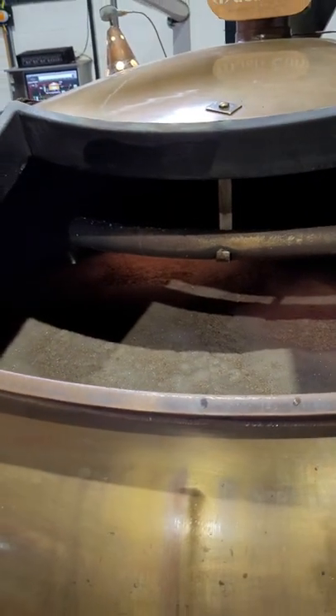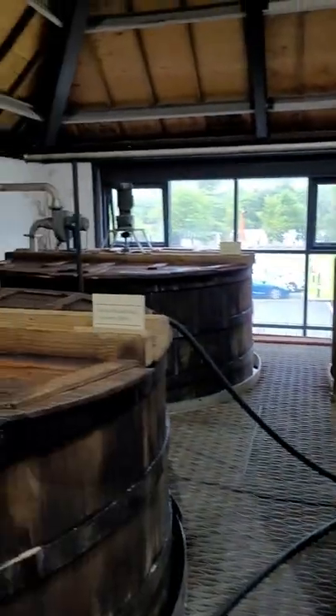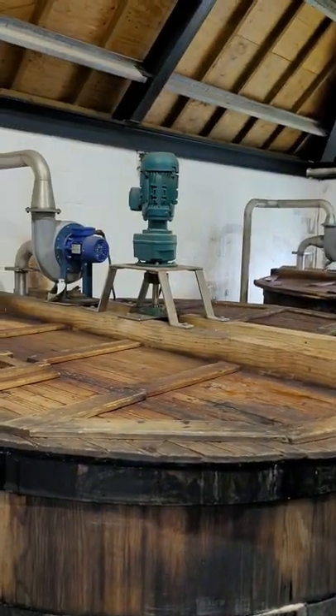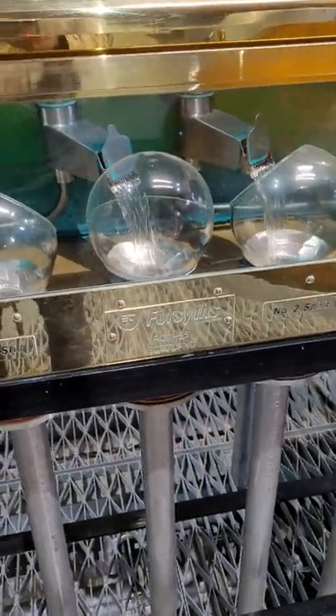They showed us what it looked like with the yeast in, and explained why they have fans on top to cut the head off it, because it comes up like a beer head. It also showed us the heating tanks and then the pure flow of the alcohol.